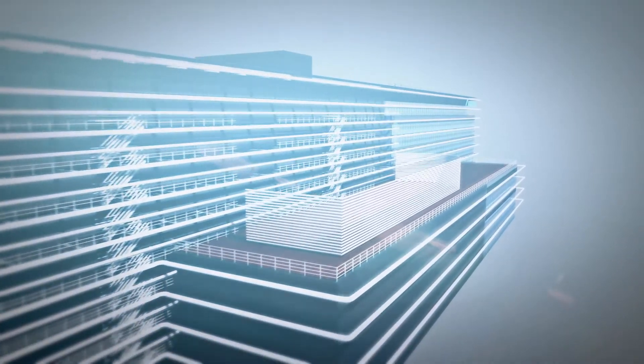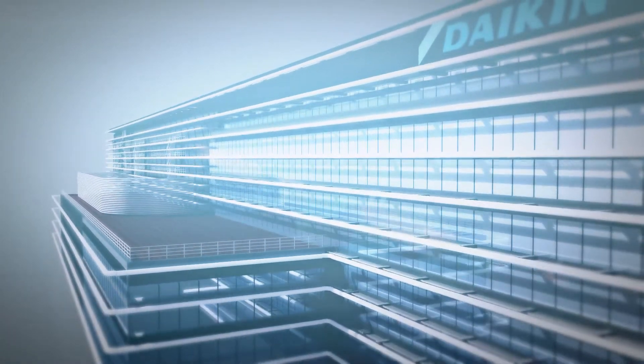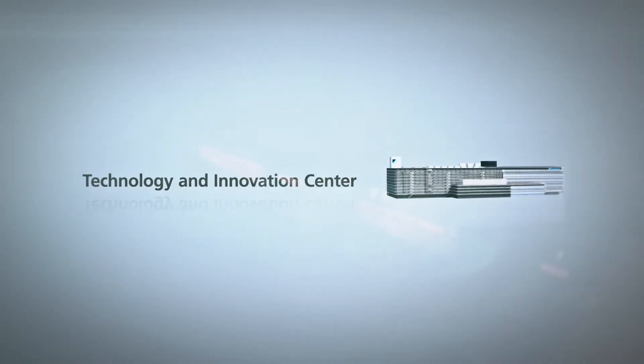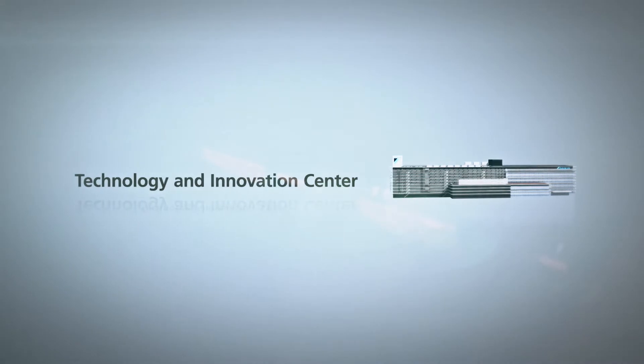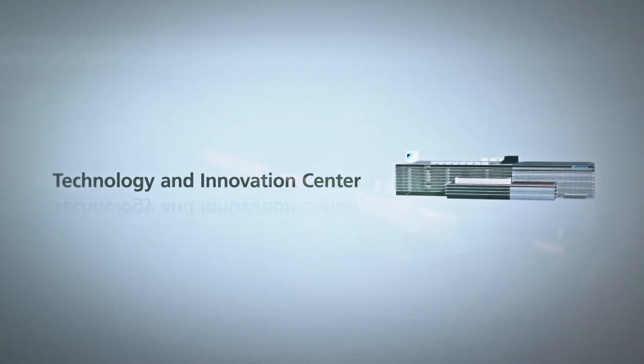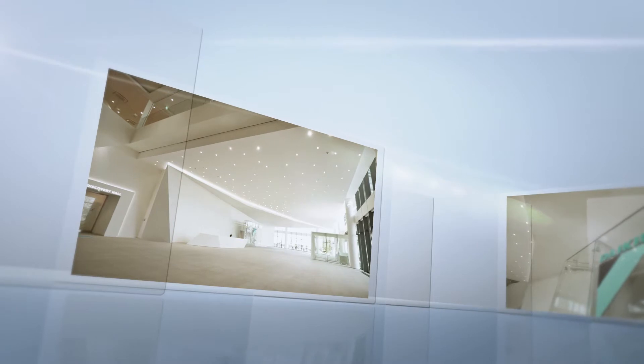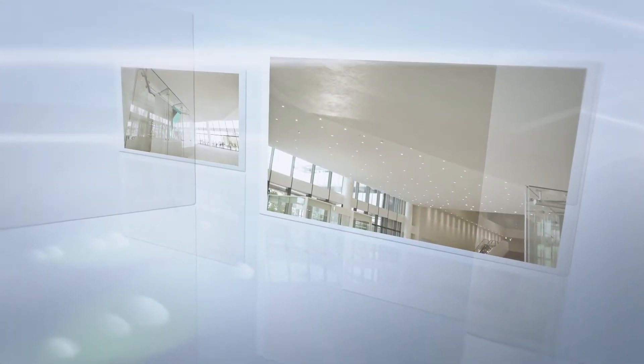TIC, the Technology and Innovation Center, has around 700 Daikin engineers working under the concept of bringing together people and technology from around the world for Daikin-style collaborative creation. As the Daikin Group's core facility for global technological development, TIC's mission is to lead Daikin's manufacturing activities worldwide.